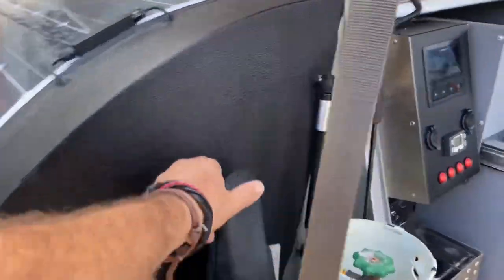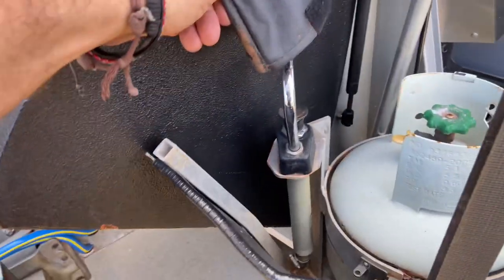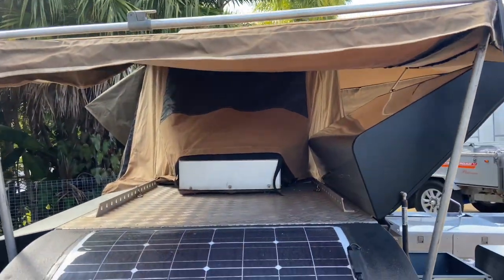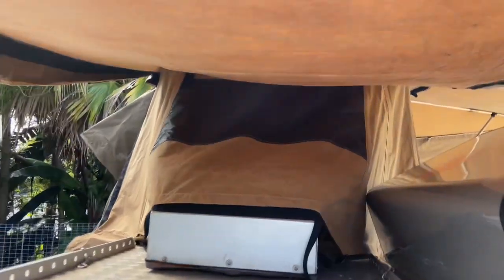There's a hand pump here for pumping out of the front tank. It's got an 80-watt solar panel on there and the air conditioner setup. Let's have a quick look through the canvas.